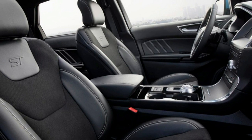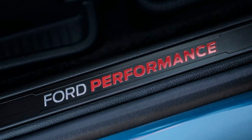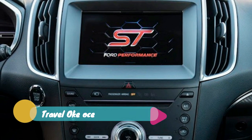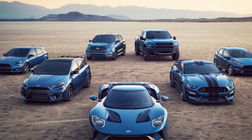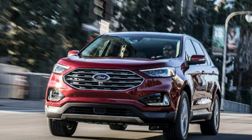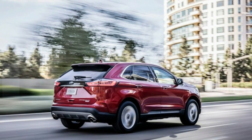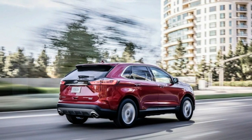Pricing for the other 2019 Edge models has also been released and is on Ford's Edge configurator. The base SE starts at $30,990, the SEL starts at $34,085, and the most luxurious Titanium trim begins at $39,545. Pricing for these trims for the 2018 model year were $30,190, $32,925, and $36,900 respectively.